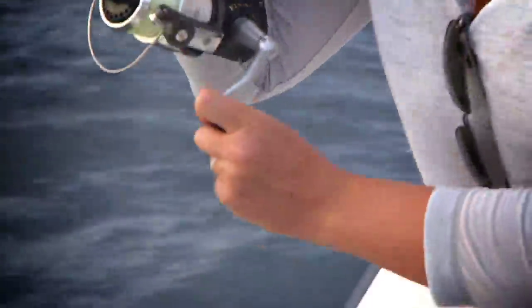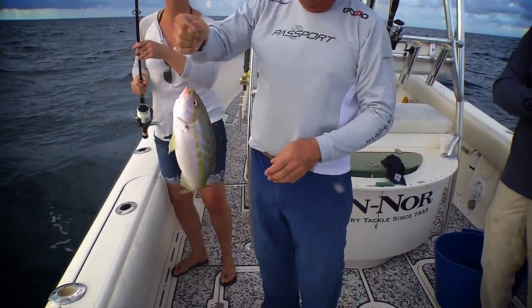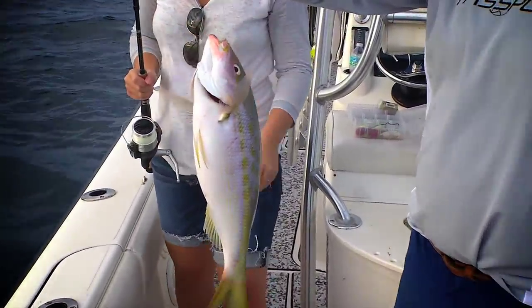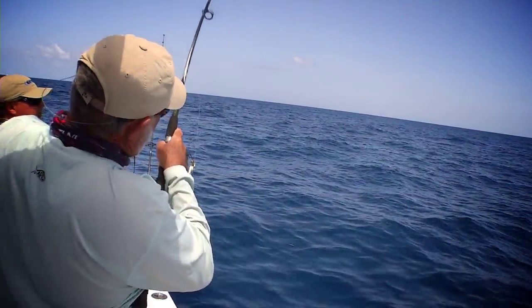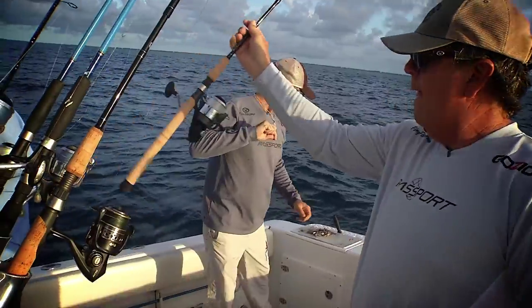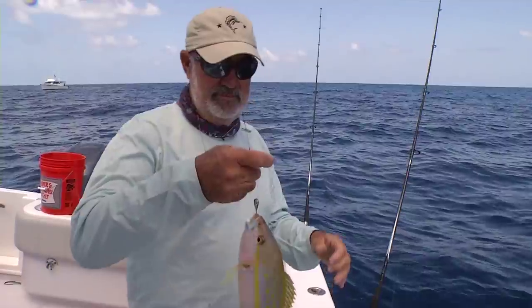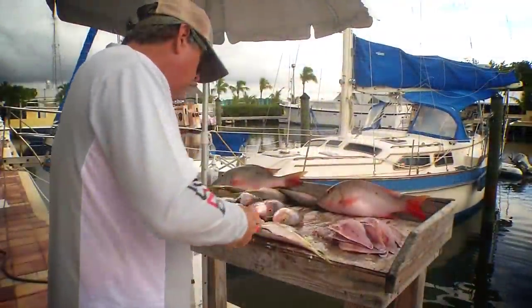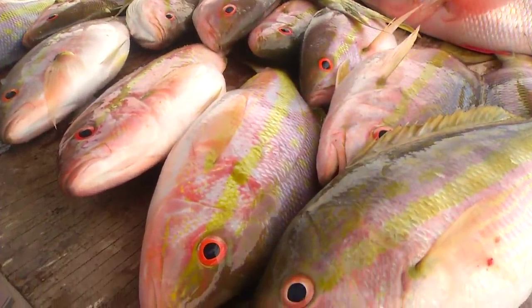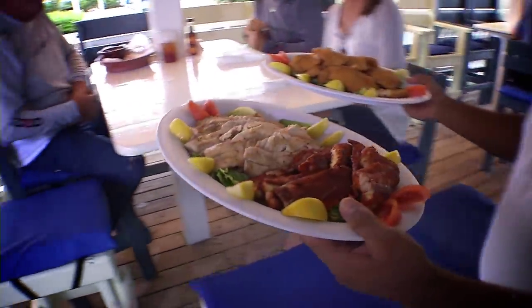When you come to the Keys, whether it's your first time or your tenth time, you can always hire some of the best fishing guides and captains anywhere in the world — they're in the Florida Keys. Some of the great features of fishing with these local captains is they've got everything: the tackle, the rods, a boat that's dependable. They have everything you need to go have a great day on the water without the aggravation of trying to do it yourself. And when you have a nice catch, you can bring it back to one of the many local restaurants and have a great meal prepared.